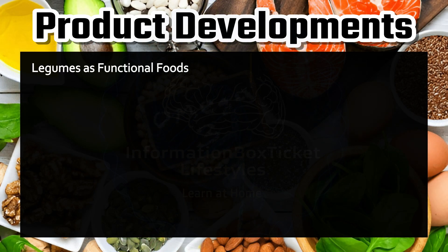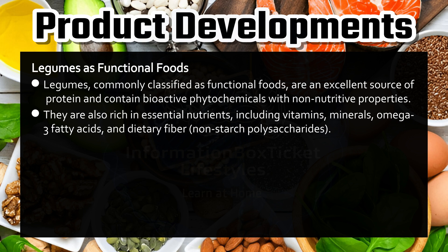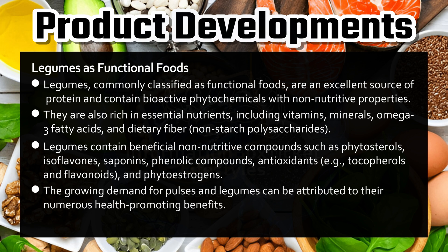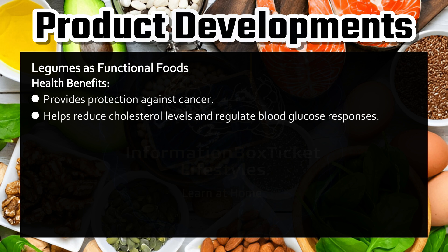Legumes as functional foods. Legumes, commonly classified as functional foods, are an excellent source of protein and contain bioactive phytochemicals with non-nutritive properties. They are also rich in essential nutrients including vitamins, minerals, omega-3 fatty acids, and dietary fiber (non-starch polysaccharides). Legumes contain beneficial non-nutritive compounds such as phytosterols, isoflavones, saponins, phenolic compounds, antioxidants (e.g., tocopherols and flavonoids), and phytoestrogens. Health benefits: provides protection against cancer and helps reduce cholesterol levels and regulate blood glucose responses.